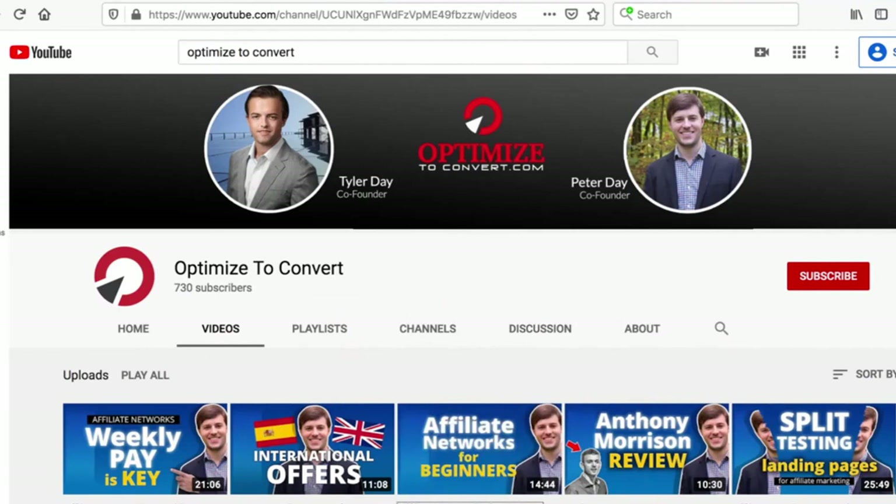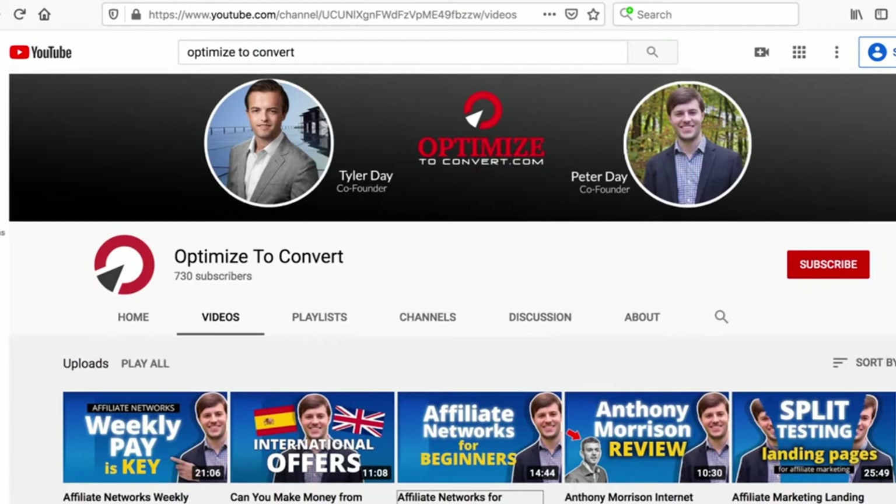Hey guys, welcome back to another video. It's Peter Day here. If you're new to the channel, my name is Peter Day. I'm the guy on the right and my brother is Tyler Day. We're also known as the Day Brothers in the affiliate space. We've been affiliate marketing for about 10 years and we've earned almost $15 million of commissions and counting.